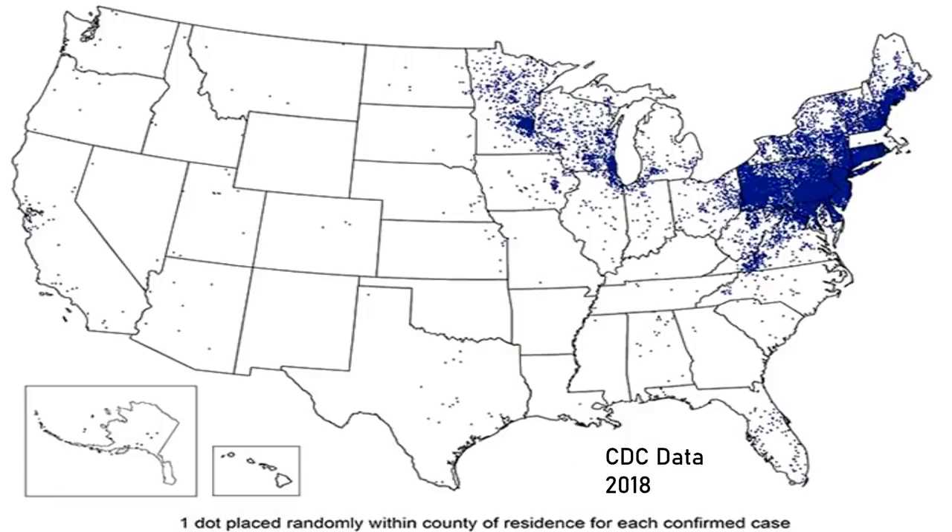That sounds pretty damn nasty. Lyme disease is mostly prevalent in the northeastern part of the United States, but contrary to popular belief, it has actually been found in all 50 states. Ticks can carry other diseases too, like Rocky Mountain Spotted Fever. Not to mention that getting bit by a Lone Star tick can actually make you allergic to red meat — I don't really know that much about that topic, but I just think it would really suck to not be able to eat cheeseburgers anymore.